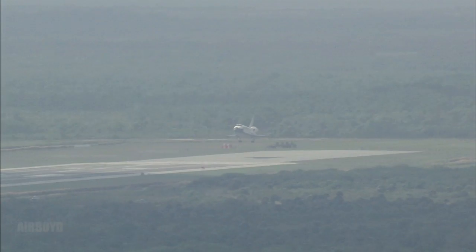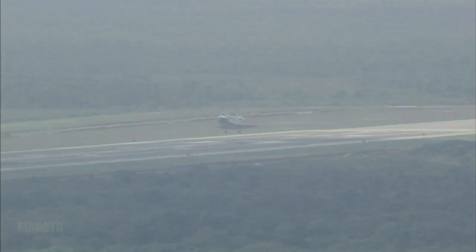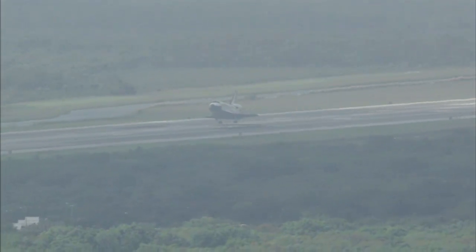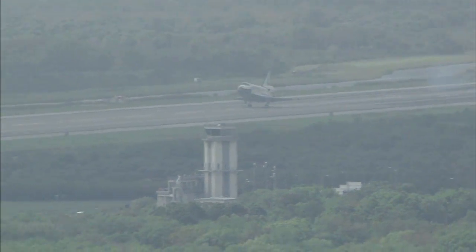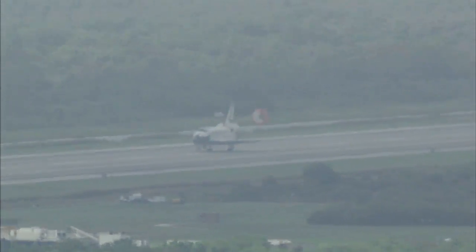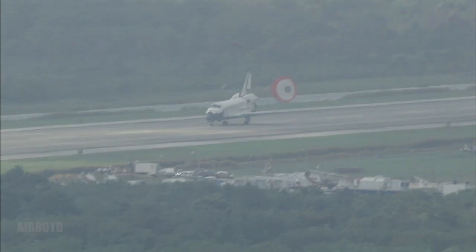Main gear is down. Main gear touchdown. And nose gear touchdown.